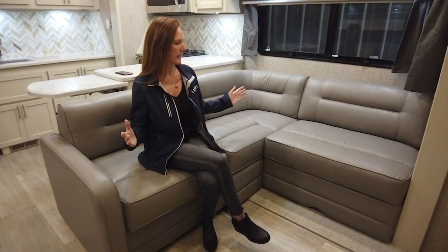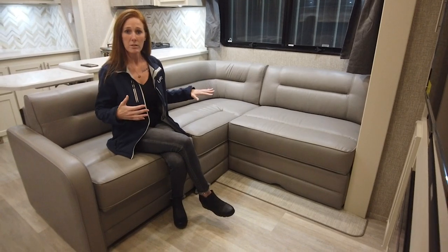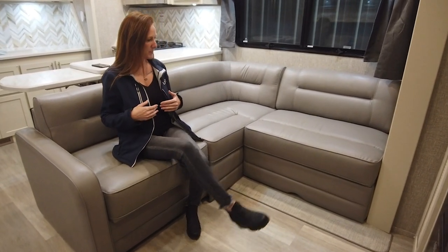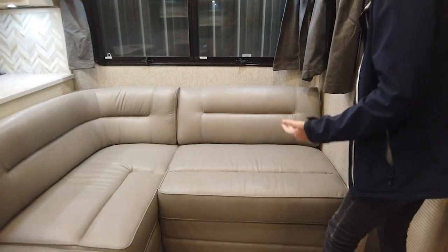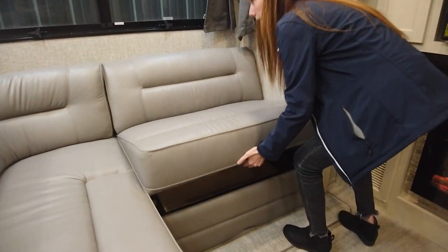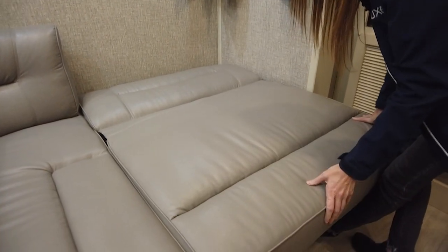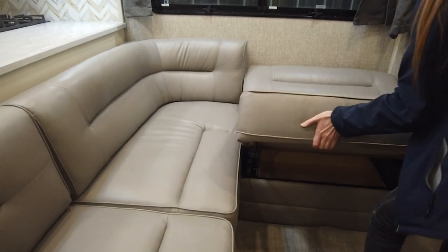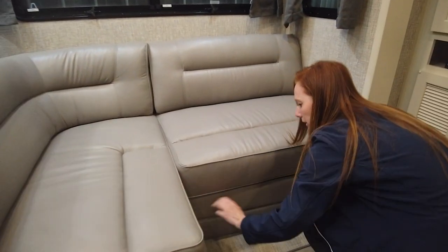I want to start off by taking a look at our L-shaped sofa. I want to demonstrate how this actually works and then how you put it up for when you are going to leave for your next vacation spot. A lot of people don't know that this is actually a jackknife style sofa here. You can actually pull it down and make it more of a lazy lounger. So on those nice cold wintery nights, you can cuddle up by the fireplace with a nice blanket, and then it easily just stores like that. There is storage below as well.